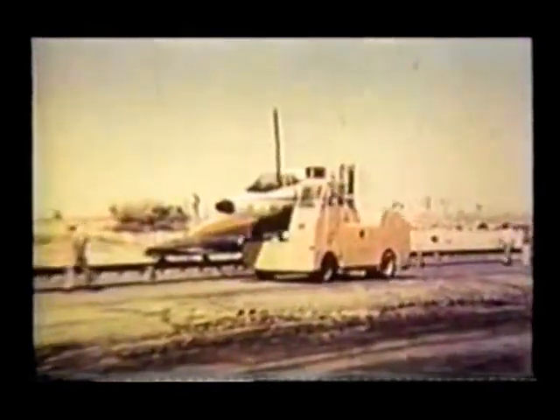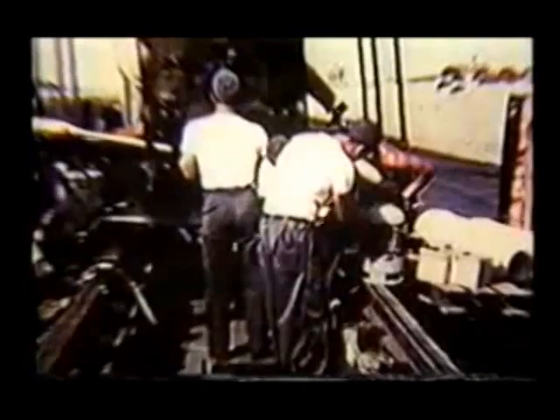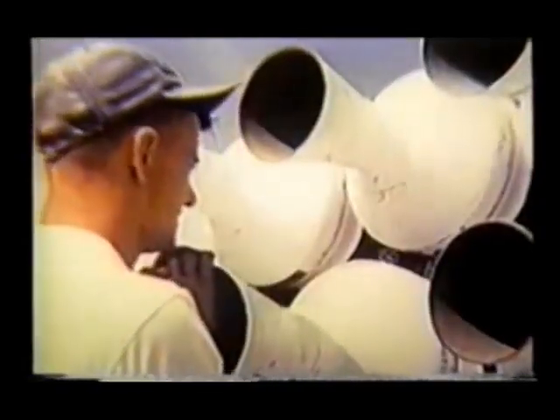First came static firings from a dummy nose section. Static firings completed, the dummy nose section with seat installed was mounted on a rocket-propelled sled for further testing. The first test was on April 1st, 1958.